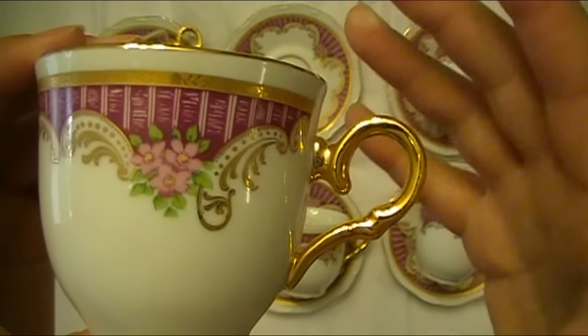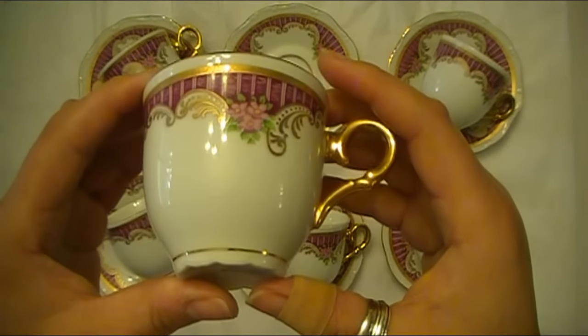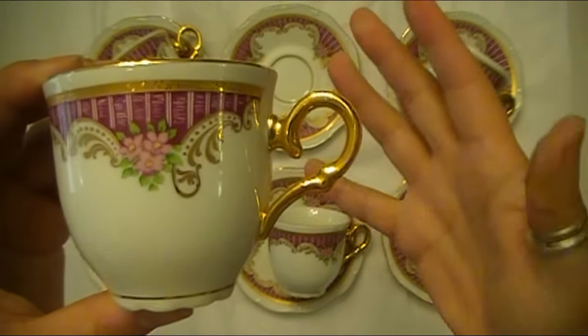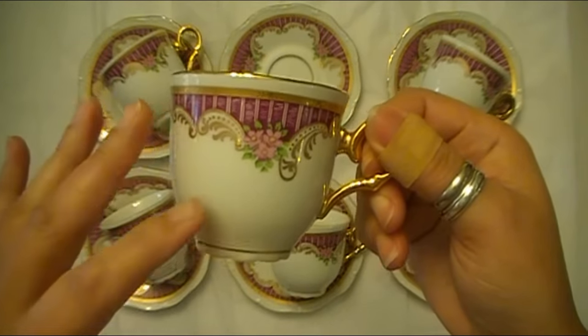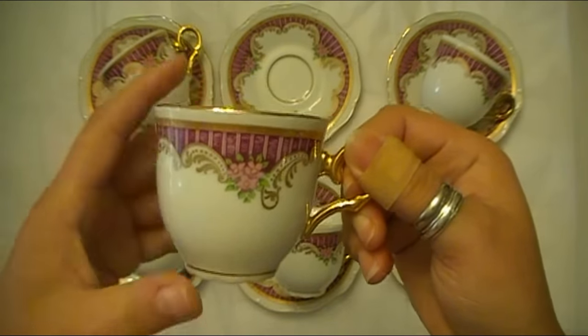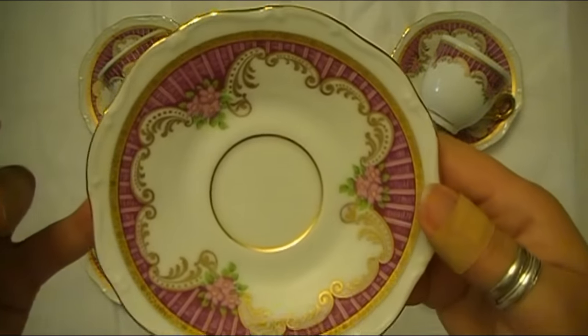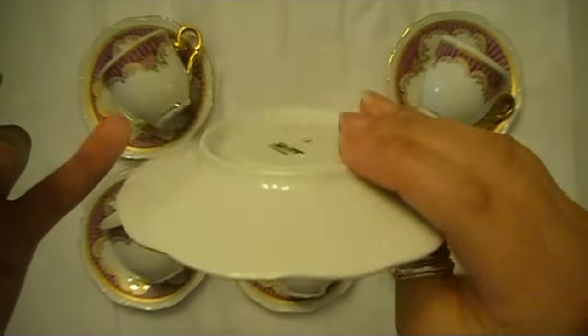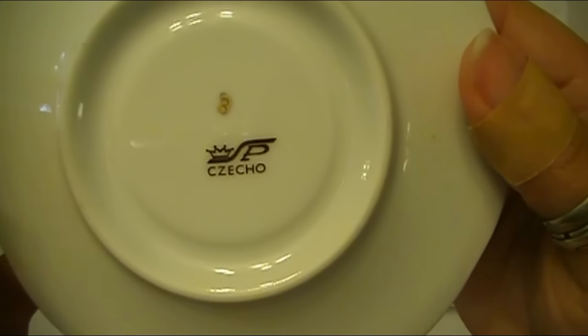I do have a lot of old teacups, some in sets like this, or some just a single cup and saucer, that are not purple at all. I love teacups in general, especially the more delicate ones with all the decor — the floral designs, all that kind of stuff. I just love it. I love tea. I've been a tea girl all of my life. Yes, I do love my Starbucks too, but I mostly drink tea at home.